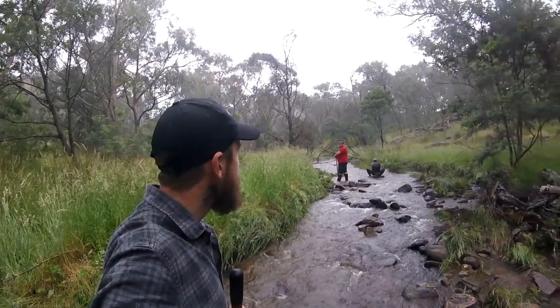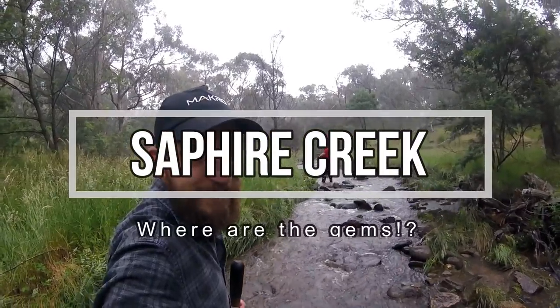Every single time I invite Josh out prospecting, it rains. Every single time.